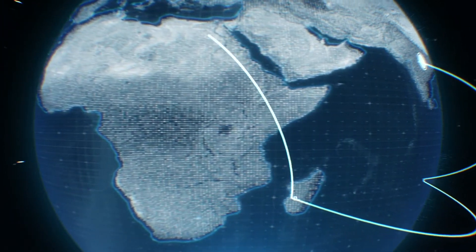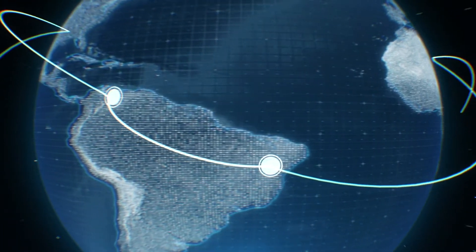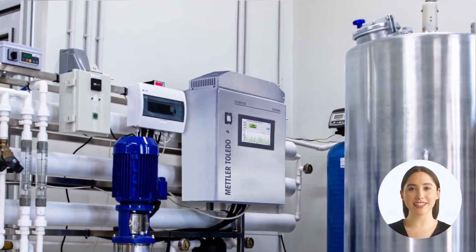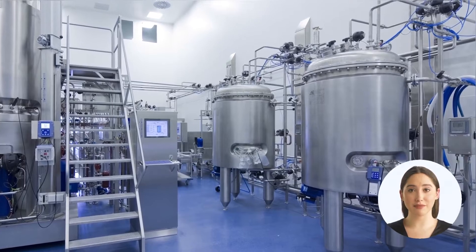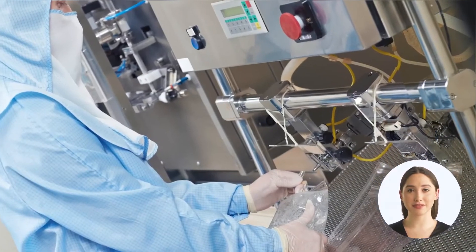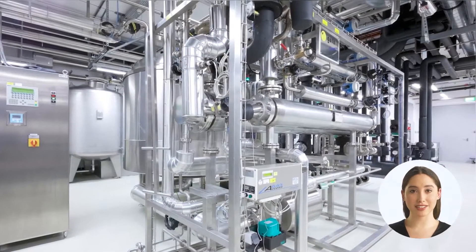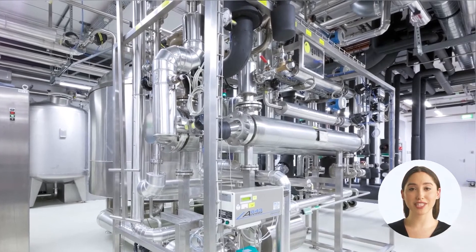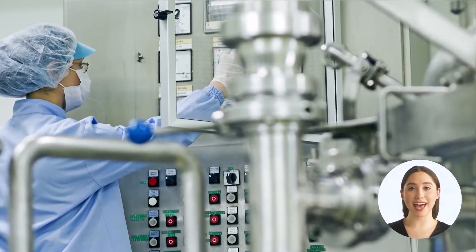We live in a digital world with access to a vast amount of information that can be accessed from devices as small as a cell phone. This reliance on electronic data and records has had a profound effect on scientific information, especially in regulated environments like pharmaceutical manufacturing. Due to the fact that electronic records can be altered or deleted, regulated environments such as pharma and biotech must adhere to strict data integrity regimes to prove that the data they submit to regulatory agencies are complete, accurate, and original.